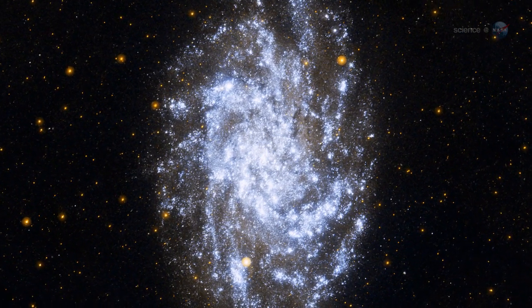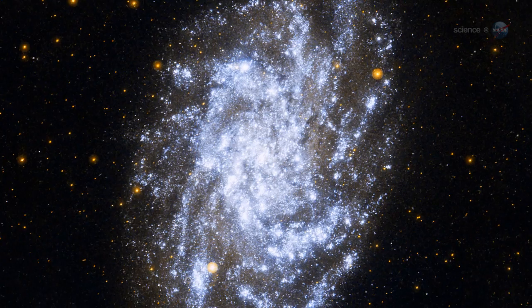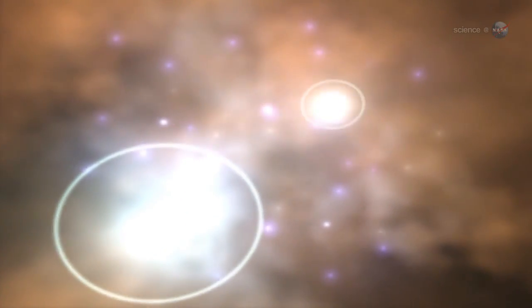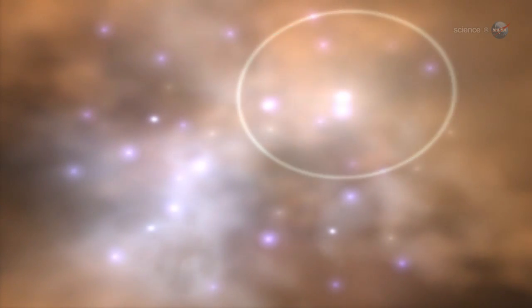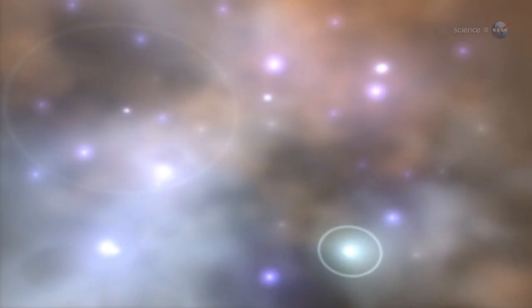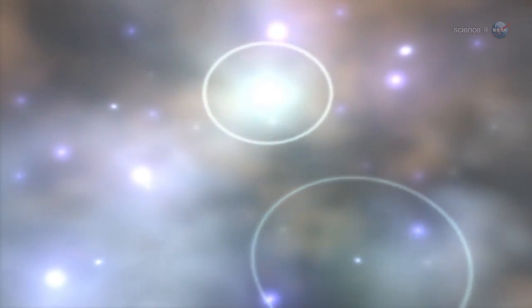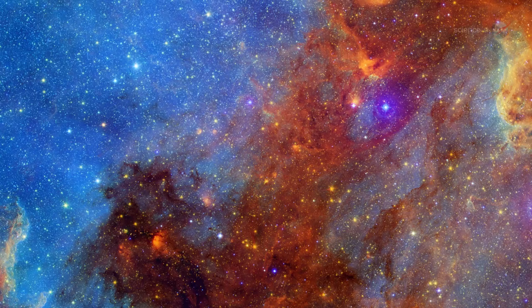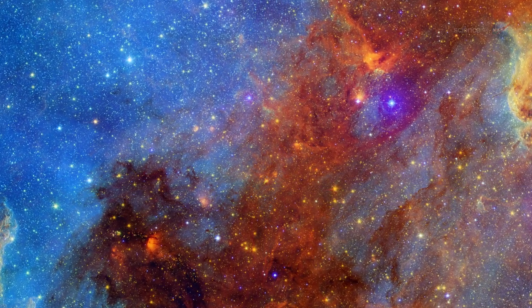Bubbles are so numerous, researchers suspect they must play an important role in the evolution of the galaxy. For instance, rapidly expanding bubbles can run into interstellar clouds of gas, triggering bursts of star formation as the clouds collapse. New stars, in turn, blow more bubbles. It's a cyclical process that could keep the Milky Way fizzing like a glass of the bubbly.